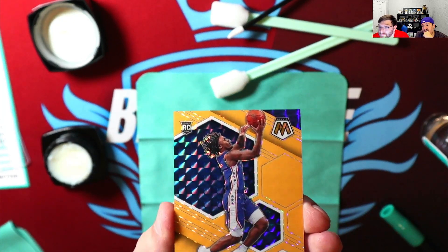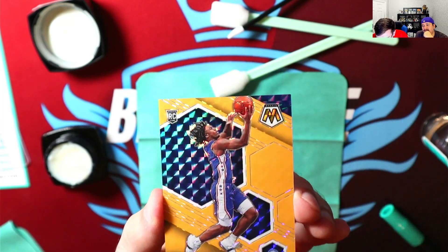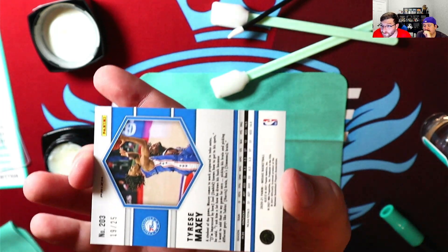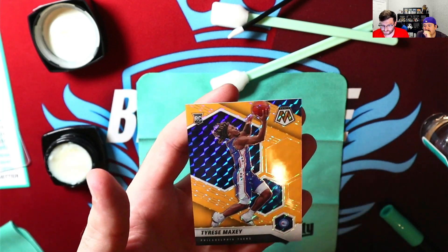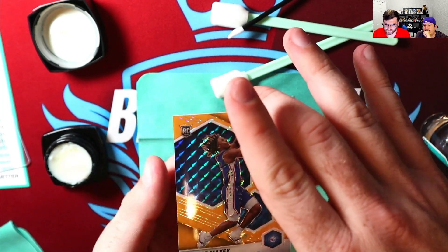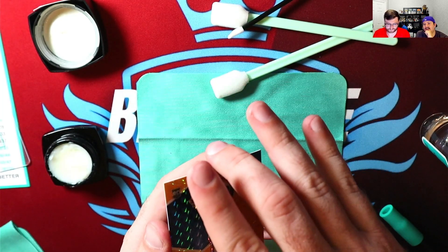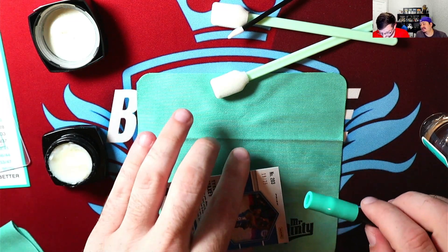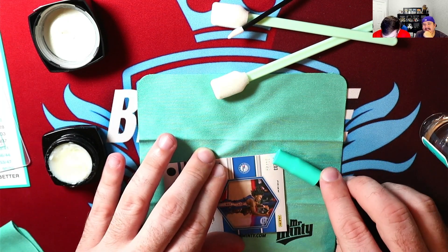We're not insiders. We don't know what goes on at Beckett and PSA when people are looking at cards and trying to determine the grade — if it's a 9 or a 10 — or if they look for chemicals or fingerprints. We don't know, we're just experimenting. Overall I think this looks pretty good, so we're going to do a little bit of the same thing with the next cards. Steve's going to speed it up a little bit so you don't have to sit there. We'll go ahead and do this with the other cards and then wrap up as Ryan's going to send these off to BGS.